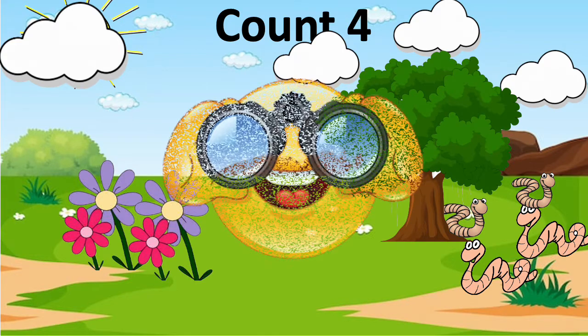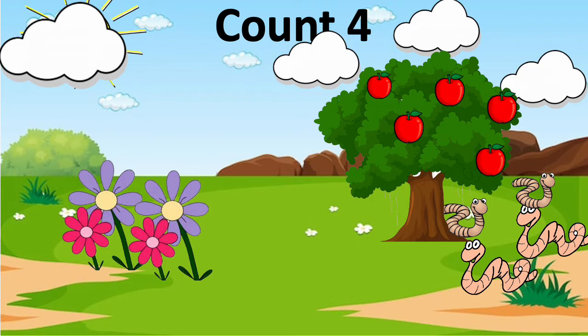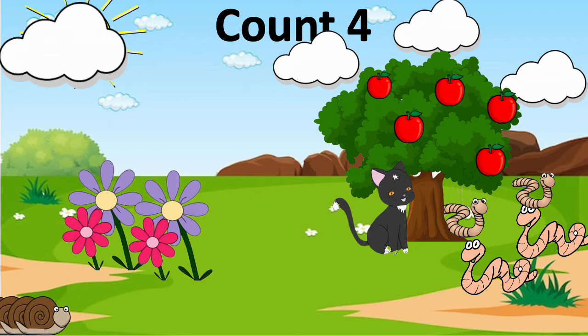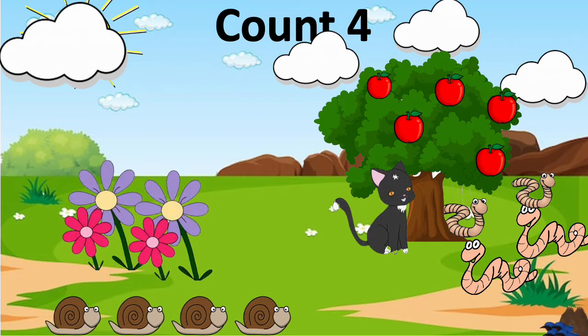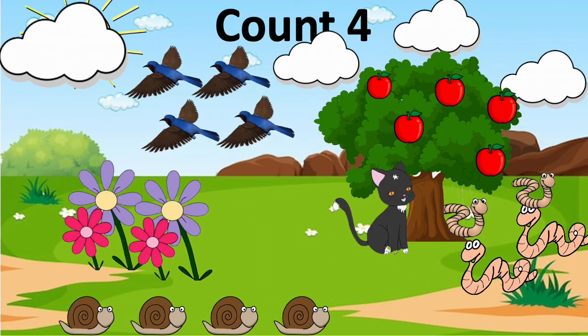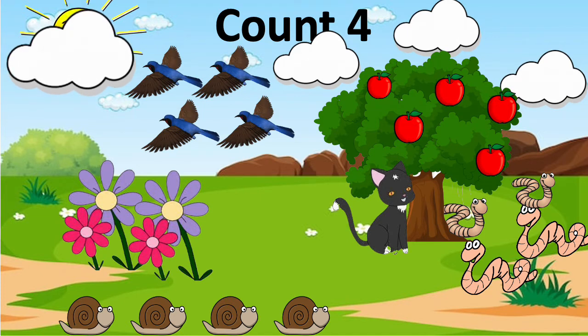This is a park. What do you see here? There are apples on the tree. There is one cat sitting under the tree. The snails are walking so slow. There are colorful flowers and birds are flying in the sky. I can also see clouds and a sun.